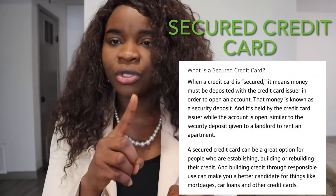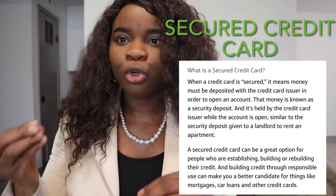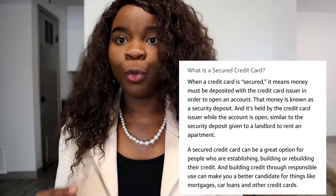Credit scores are what financial institutions in America use before lending you money. They will run a credit check, and a score above 600 is considered fair, while below 600 is poor. When you first arrive, a bank may deny your credit card application. In that case, you can apply for a secured credit card, where you use your own money to build your credit score. That's what many of my friends used before they could qualify for a regular credit card.